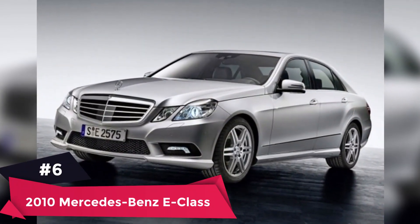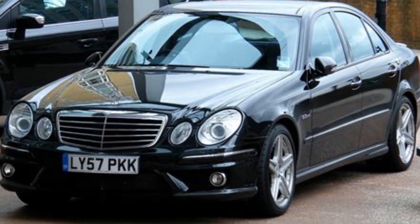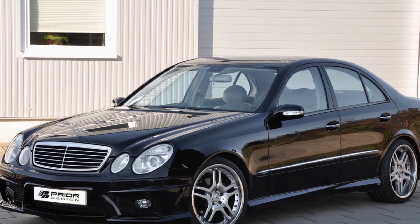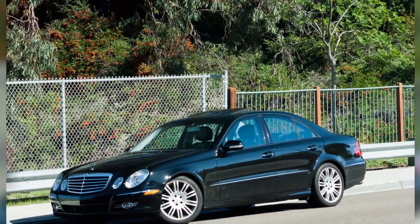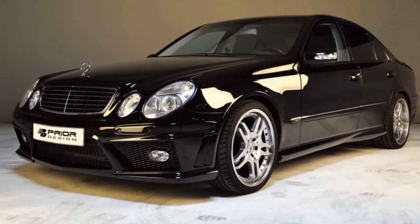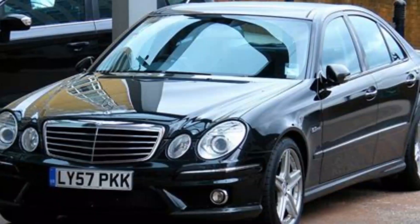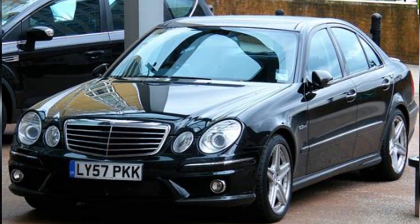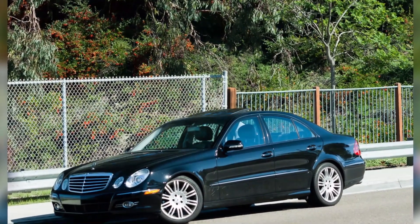Number 6: 2010 Mercedes-Benz E-Class. Average price paid: $10,317 to $12,963. Overall score: 9.0 out of 10. Choosing a used car can mean finding a little low-cost luxury. The 2010 Mercedes-Benz E-Class was fully redesigned for this model year, and its base engine was a 268-horsepower V6 with more athletic handling than previous models. However, its fuel economy estimates are a bit below average for its class.